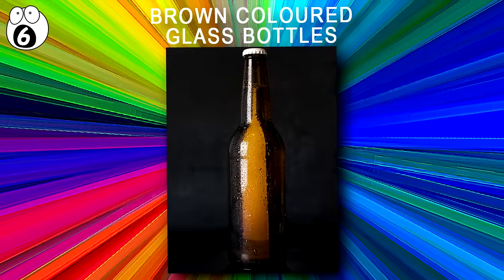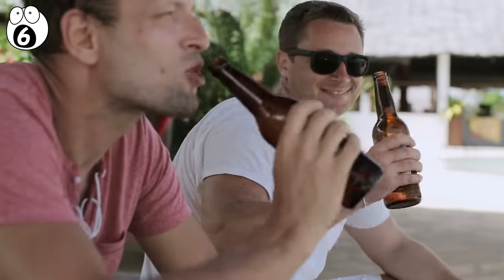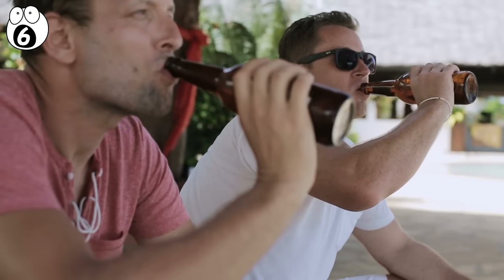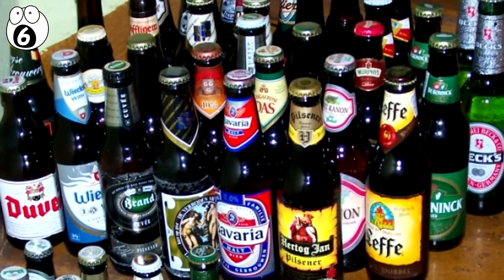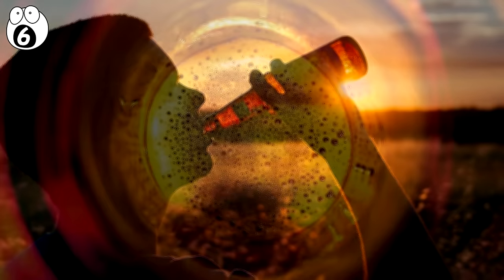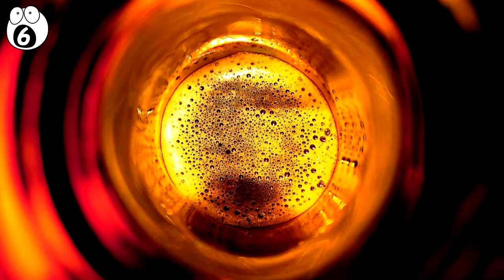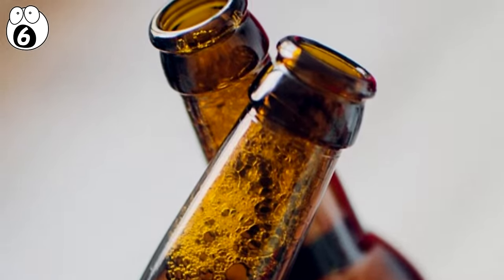Number 6: Brown Coloured Glass Bottles. Just like the copper and brass handles, the colour of beer bottles is an incredibly important and often overlooked feature of your favourite brew. Most brewers actually choose brown coloured glass to help block out ultraviolet light from the sun. Without this coloured glass, a beer will go foul sooner than with it, and thus will lead it to smelling and tasting pretty bad.